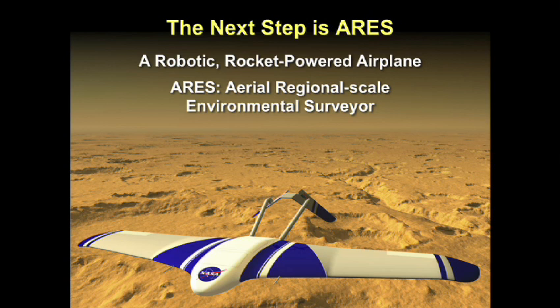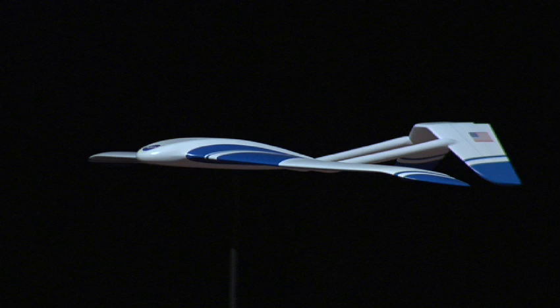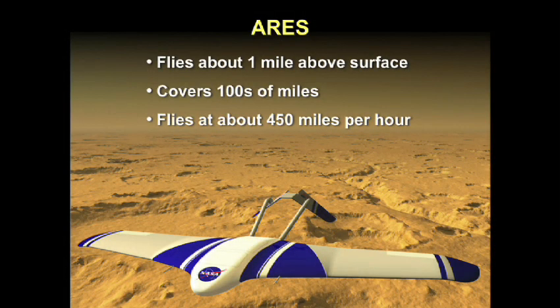What is the best way to unravel the mysteries on Mars? We asked this question 10 years ago, inviting 10 of the top Mars scientists to the Langley Research Center for two days to address the major unanswered questions. The result of our meeting was a robotic, rocket-powered airplane we call ARIES — Aerial Regional Scale Environmental Surveyor. This is a 20% scale model. The airplane was designed at Langley. It flies about a mile above the surface, covers hundreds of miles, and flies at about 450 miles per hour.